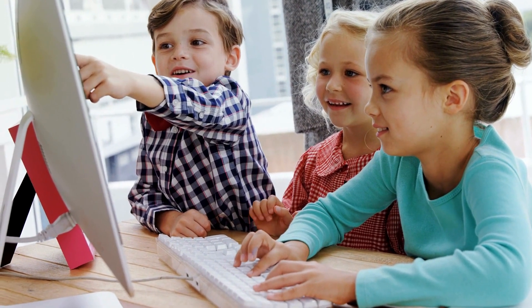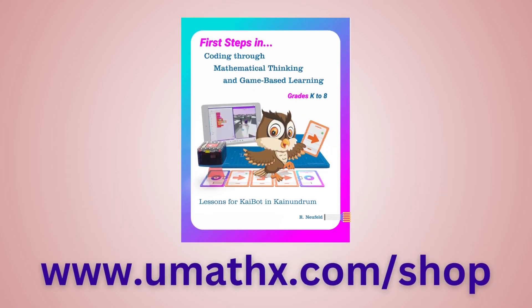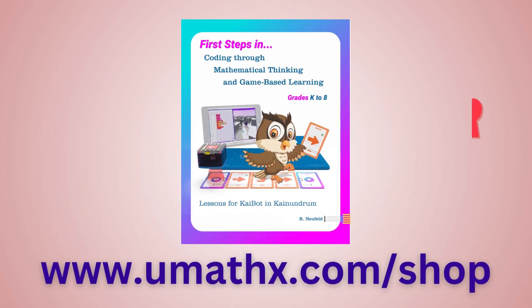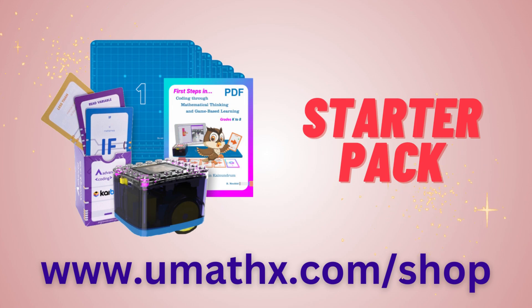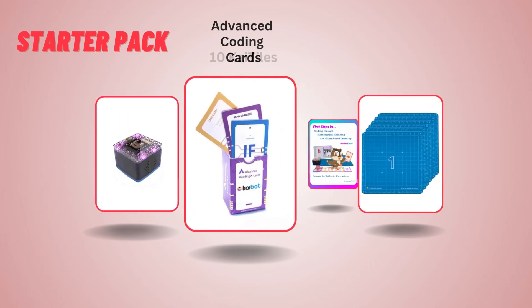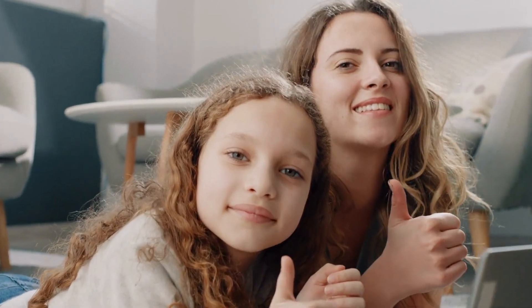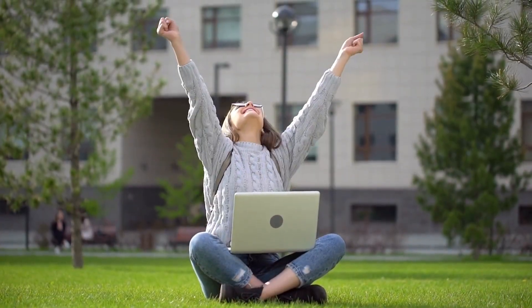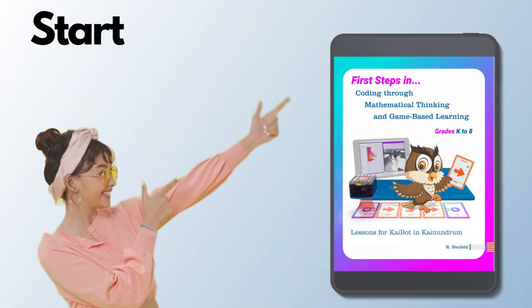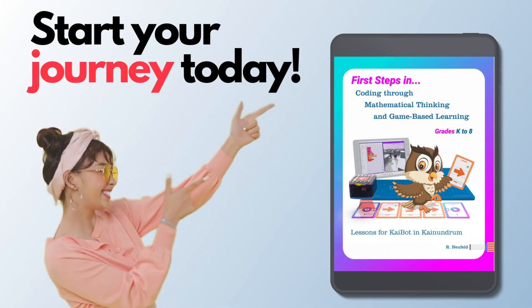Excited to get started? Visit our website or click on the link in the description to get your very own copy of the e-book. And for an even more immersive experience, we offer the Starter Pack Bundle, which includes the e-book, the Kibot, Advanced Coding Cards, and 10 Kytiles — everything you need to kickstart your coding journey. Unlock your potential, become a coding maestro. Start your journey today with First Steps in Coding Through Mathematical Thinking and Game-Based Learning.